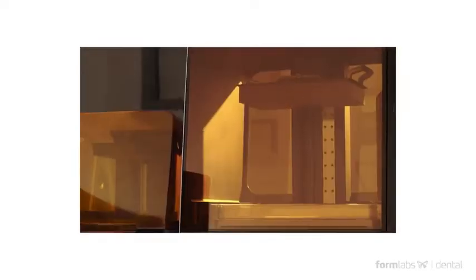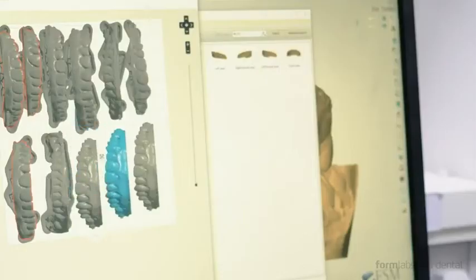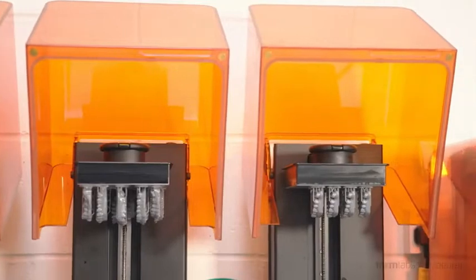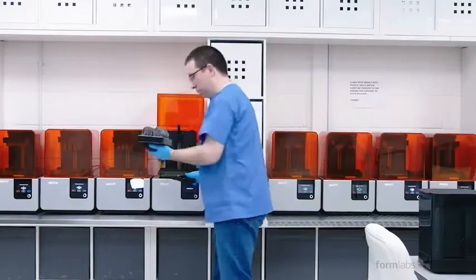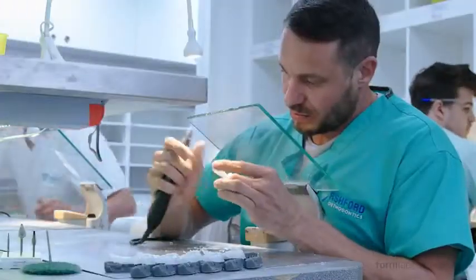When we started Formlabs, we couldn't have anticipated the response we got from the dental industry. As we've grown into a global company with the mission of bringing high-quality desktop 3D printing to anyone, we've also become the de facto standard in 3D printing for the dental industry.